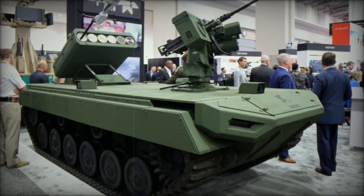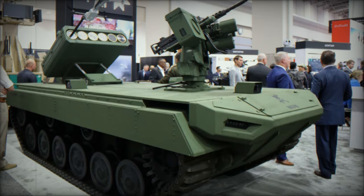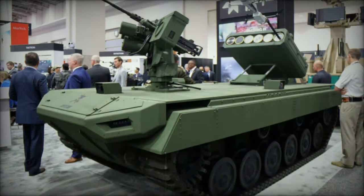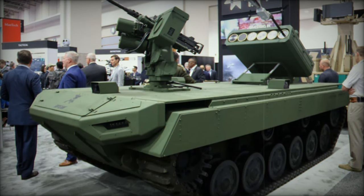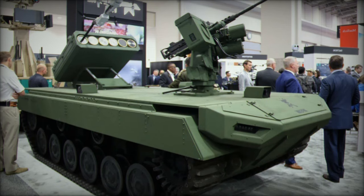During the exhibition, Dr. Jaifun Lei, Executive Vice President and General Manager of Teledyne FLIR Defense, highlighted the Rogue One's contribution to modern warfare: "The new Rogue One offers combatants the versatility, survivability, and lethality required on the modern battlefield."